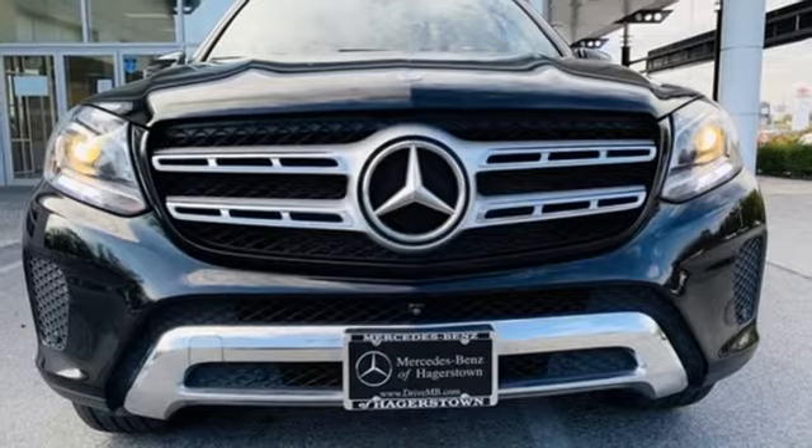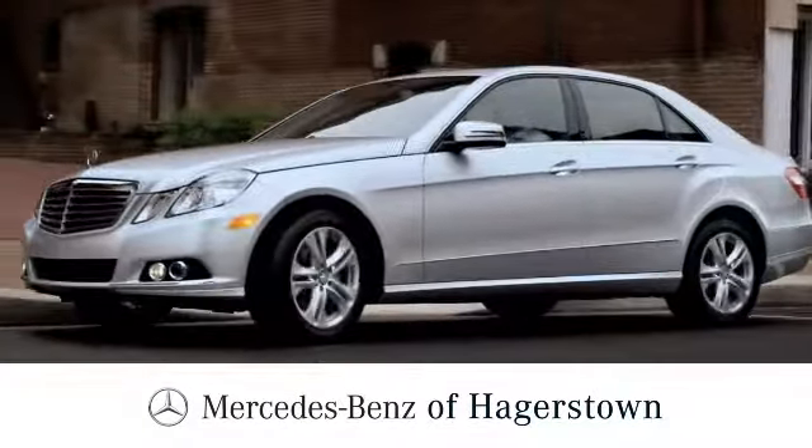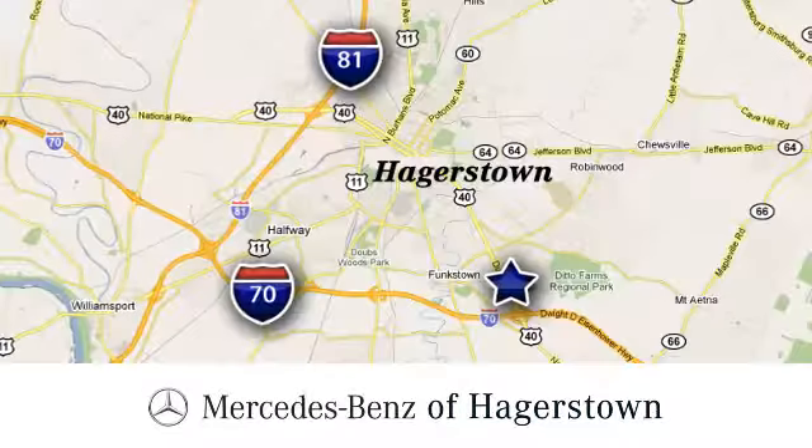There's even more to see in person. Take it for a test drive today. At Mercedes-Benz of Hagerstown, experience uptown luxury, hometown service.